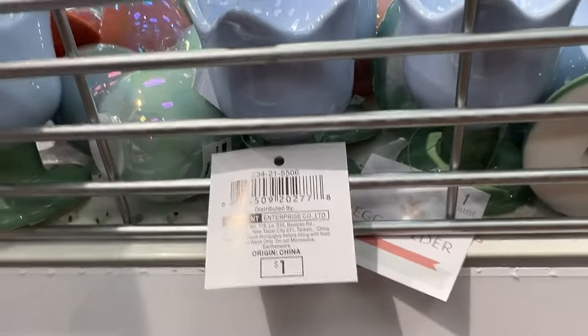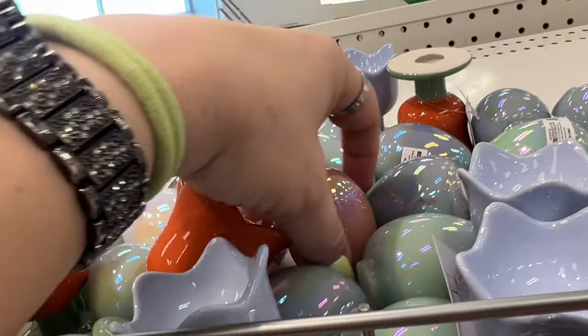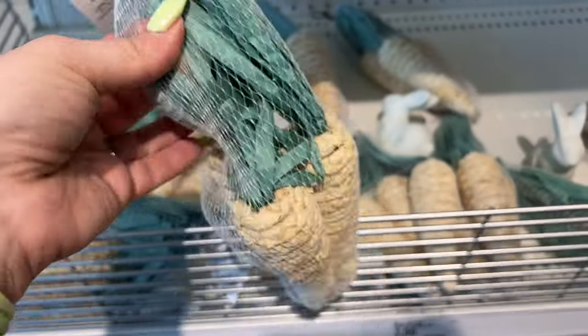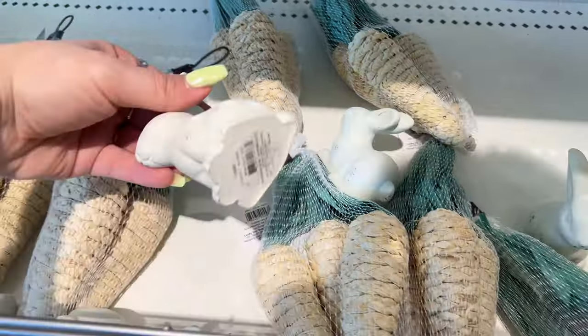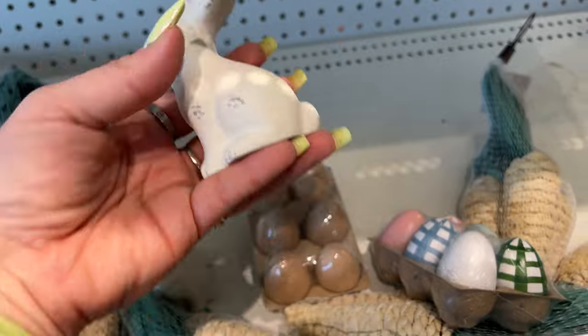They have the blue egg holder and different colored eggs — they're all a dollar. They have these little carrots for three dollars, you get three in a pack. And these over here — a dollar — decent size for a dollar.